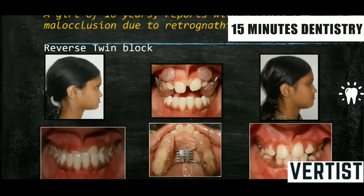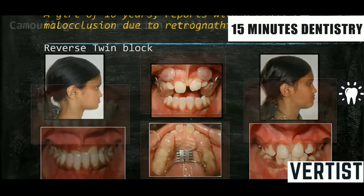A bionator, when given in Class 3, requires a reverse bionator. Or a twin block, which is given for Class 2 — when given in Class 3, it is a reverse twin block. Here the case is treated with a reverse twin block, but with some modifications: the lip pad of the Frankel appliance is added. And once you get a proper overjet and overbite, bringing the molar relationship to normal, both maxilla and mandible will then grow in unison, and there will be less chance of relapse.